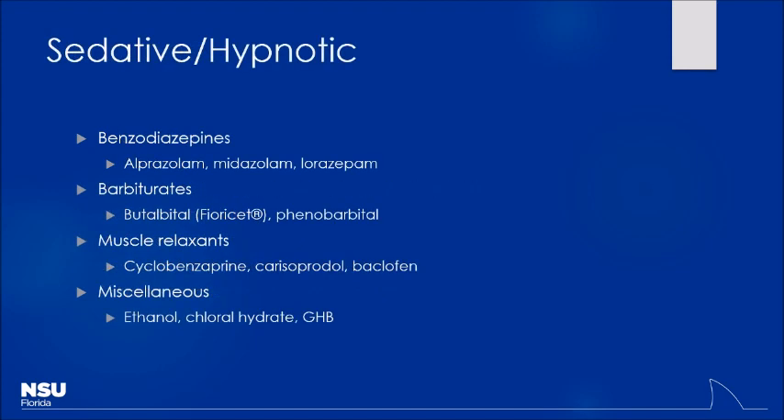Up next we have sedative hypnotics. A lot of things fall into this category: benzodiazepines, barbiturates. The most common barbiturate you're probably going to run into — maybe phenobarb, used in dogs with seizure disorders, or in kids with difficult-to-treat seizure disorders. But more commonly, what do you run into? Butalbital — it's an actual barbiturate. If patients have migraines and are on Fioricet or Fiorinal, that has a barbiturate in it and can be sedating.